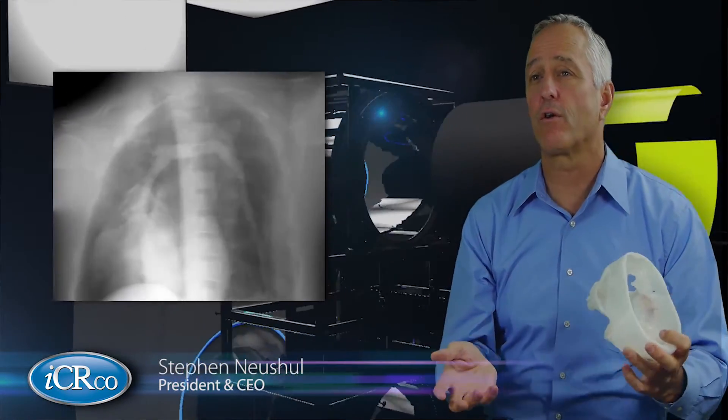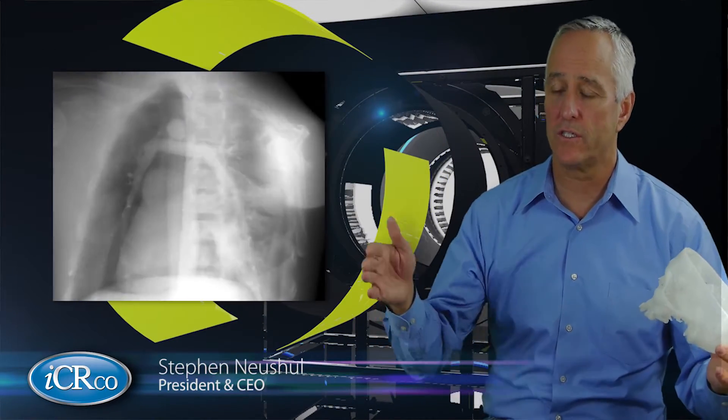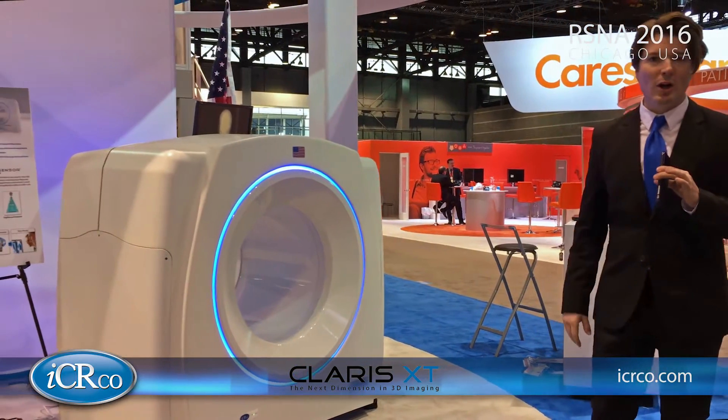This allows you to capture a full field chest. This CT offers a lower dose potential and higher resolution at much lower cost.